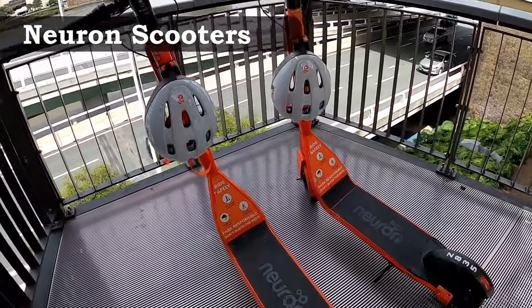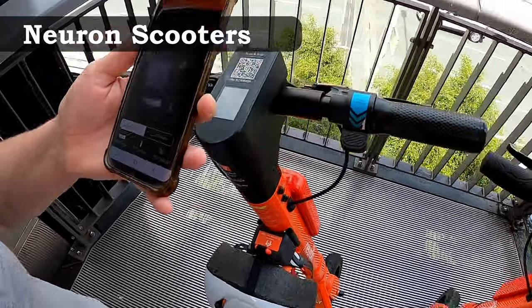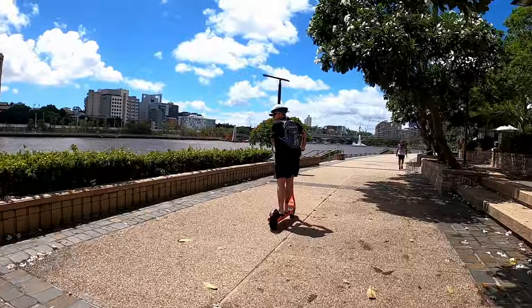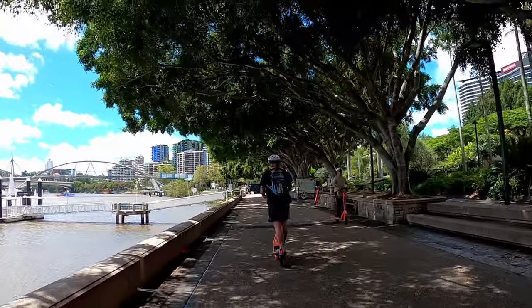Neuron scooters are the newest way to get around Brisbane City and they're located all over. They can range in price from $8 per day on a three-day pass, but cheaper depending on the package you're after. The company was founded in Singapore and is now one of the leading e-scooter developers, with more options around Australia.